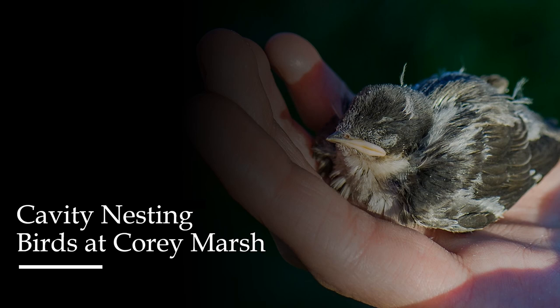This past summer, my coworker Hannah Landerlin and I independently designed and conducted a research project on cavity nesting birds. Conducted at Corey Marsh Ecological Research Center under the supervision of Dr. Jen Owen, this project aimed to begin a long-term data set on reproductive success, site fidelity, and return incidence of the cavity nesting Eastern Bluebird and Tree Swallow.